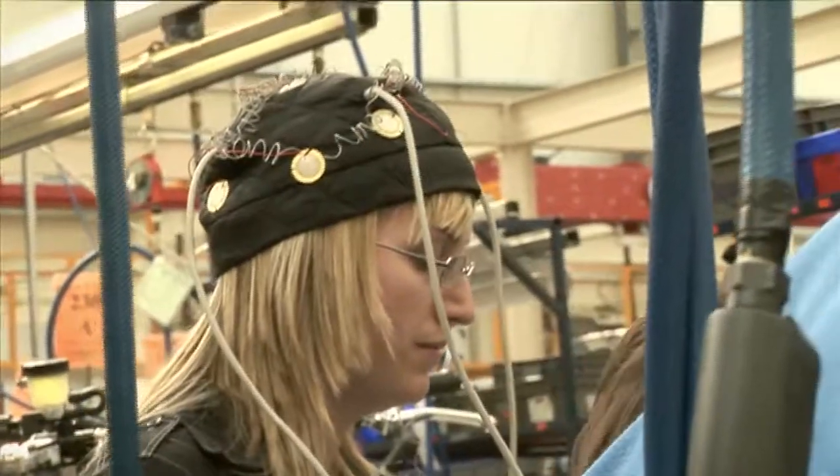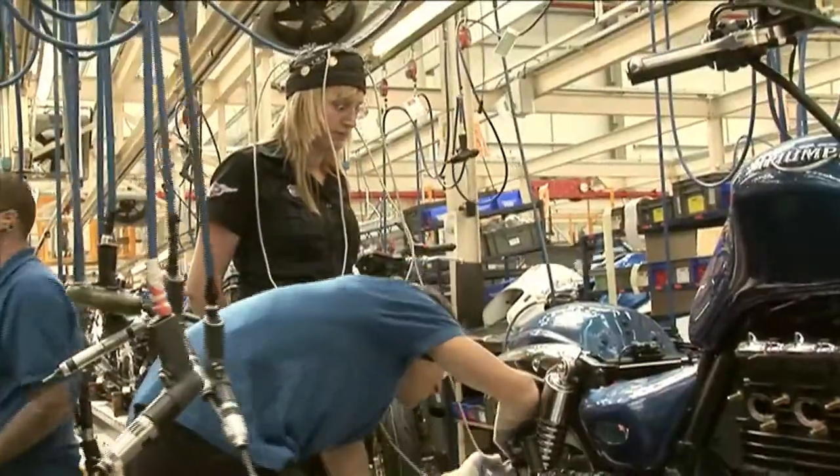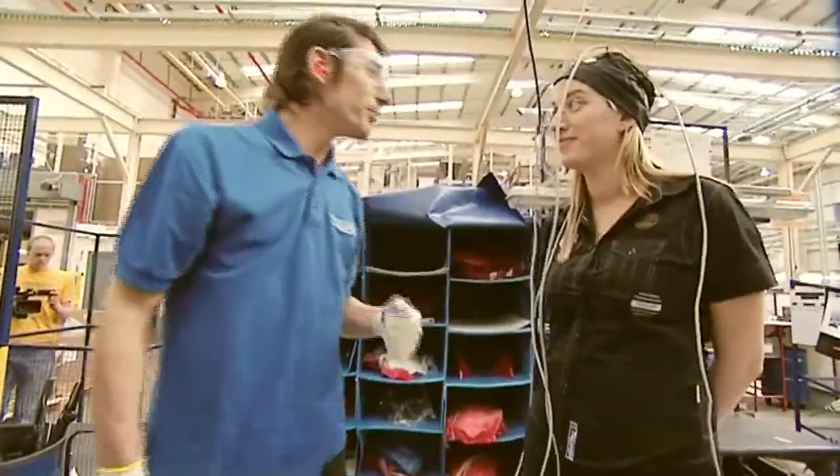Argument juice is added from the argument lobe of the female brain, allowing the finished bike to change direction in an instant, improving handling. The same technology is used in modern fighter planes.